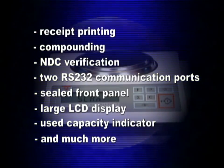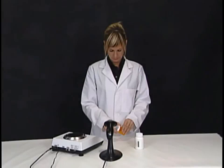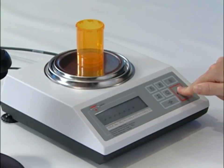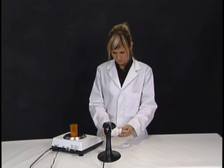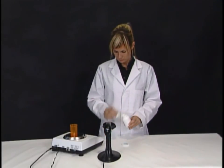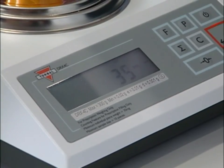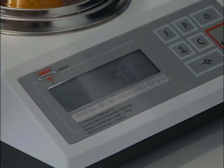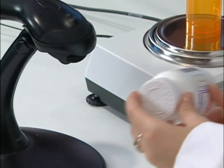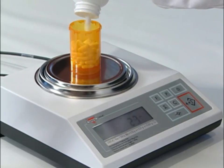Pill counting with the DRX 4C is also an easy three-step process. If a drug has been previously stored in the scale's database, simply place a vial on the pan and tear it by pressing the T key. Then scan the barcode located on the supply bottle. Once the barcode is scanned, the scale indicates to begin filling the pills. Pills are counted as fast as they are poured into the vial. Step 1: Tear the container. Step 2: Scan the supply bottle. Step 3: Pour the pills into the vial to achieve the desired count.